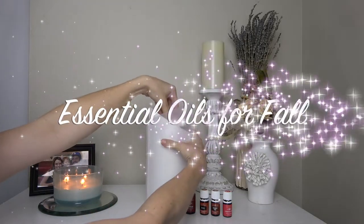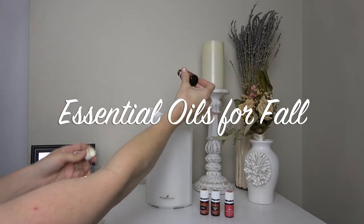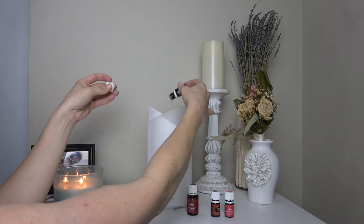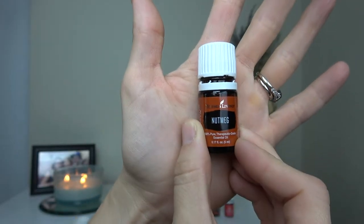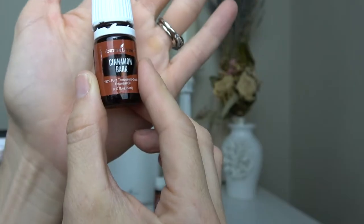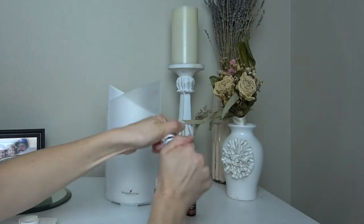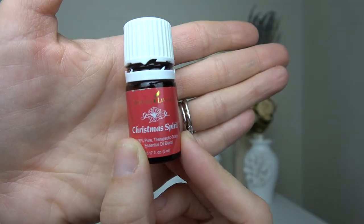Lastly, I want to share my favorite fall essential oils. The first one is Thieves essential oil — it's antiseptic and antiviral and honestly combats colds like no other. The next one I like is Nutmeg, which has a very spicy flavor and also increases your energy. Then there's Cinnamon Bark, which when diffused helps with depression and is beneficial for colds and flus as well.